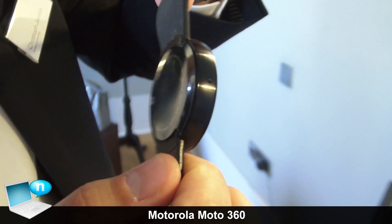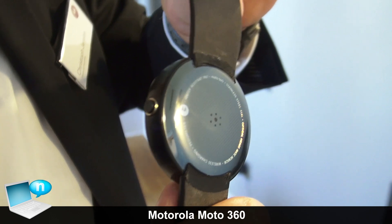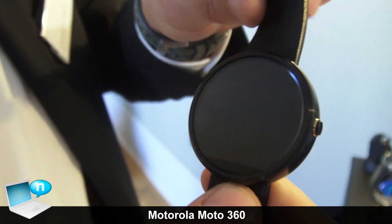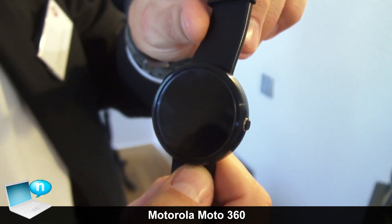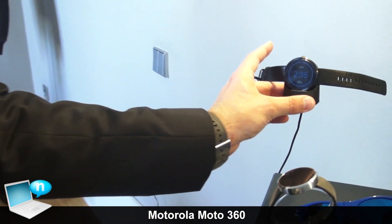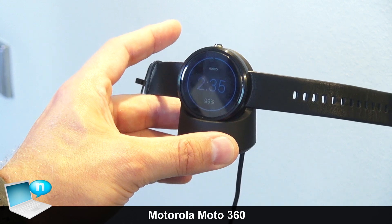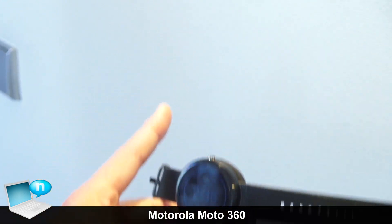If you look at it, you don't find any plug because a normal watch would not have a plug. So what we've implemented is a wireless charging technology. If you put this on the charger, it actually turns into a nice alarm clock and charges the battery within two hours.